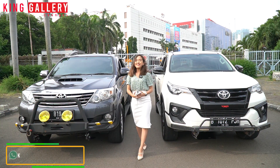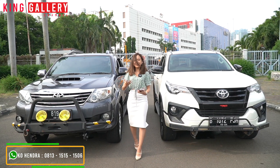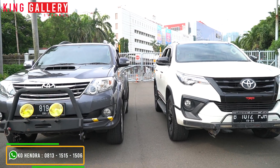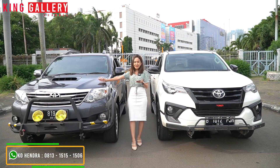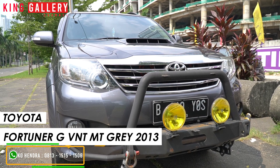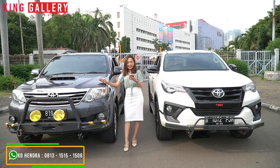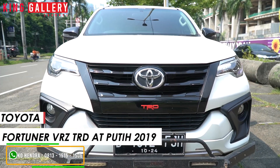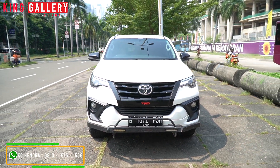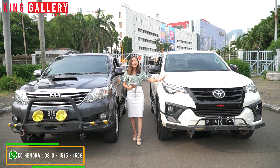Semuanya langsung aja Anggi informasikan kedua unitnya sama-sama dari Toyota. Disini kita punya kedua Toyota Fortuner, tapi beda generasi. Mulai dari yang sebelah kanan dulu ya. Disini Anggi punya Toyota Fortuner GD-VNT Turbo Manual warna Grey tahun 2013 — yang pastinya ini diesel. Dan yang ini adalah Toyota Fortuner VRZ-TRD tahun 2019 tentunya, warnanya putih dan sama-sama diesel. Cuma perbedaannya transmisi, kalau yang ini manual, kalau yang ini matik tentunya.